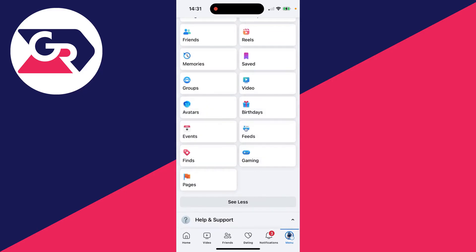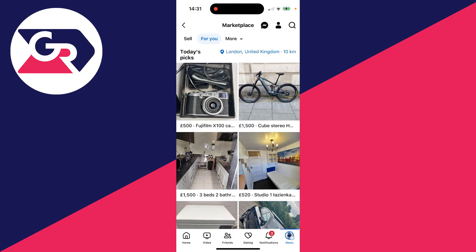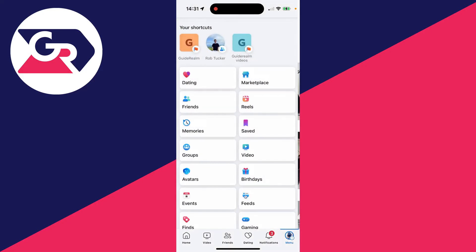You may need to click on 'See More' to find it, and see if you can see the option for Marketplace. Sometimes it may just be missing from the bottom bar, making you think it's not working.